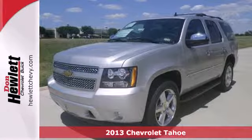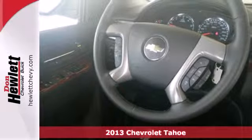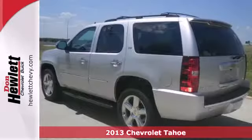Here's a 2013 Chevrolet Tahoe. This full-size SUV has room for adventure. It has enough space for your family, friends and all of their belongings.